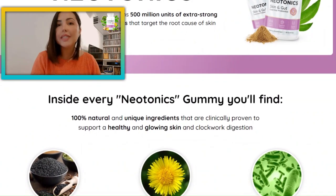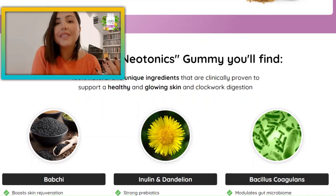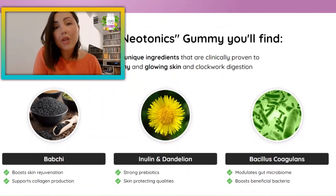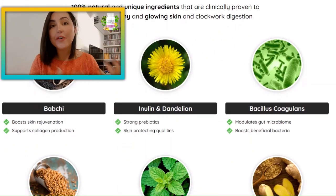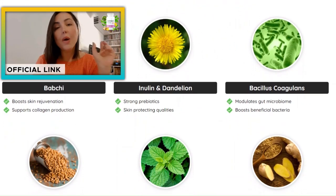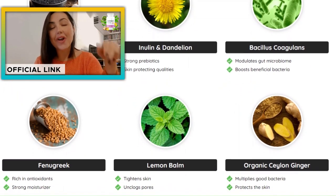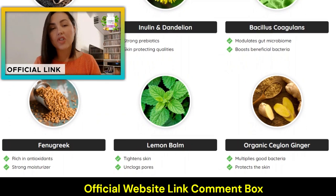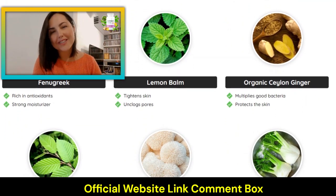So just before we start this new tonics review, be very alert: there's only one safe and legitimate place where you can buy new tonics, which is its official website. Keep in mind to avoid falling for scams and even harming your health with some fake product. To make your life easier, I'm leaving the new tonics official link in the description box just below this video so you can access the site directly without any problems and make a safe purchase.